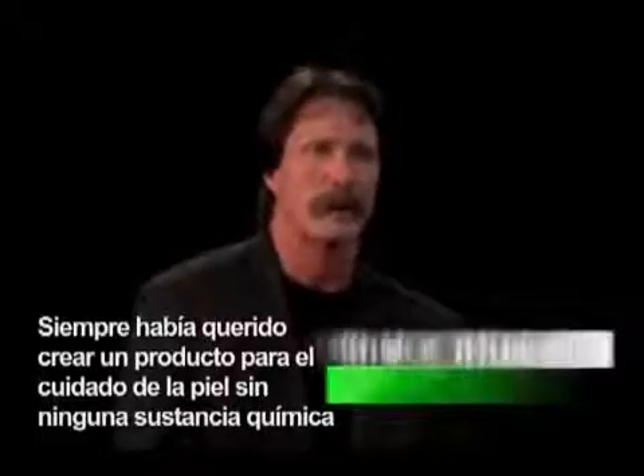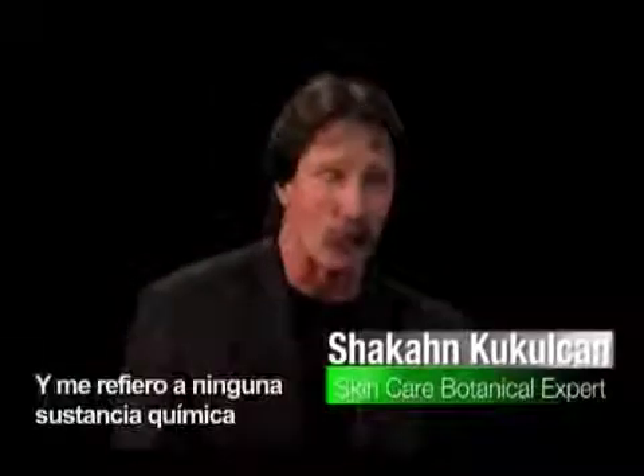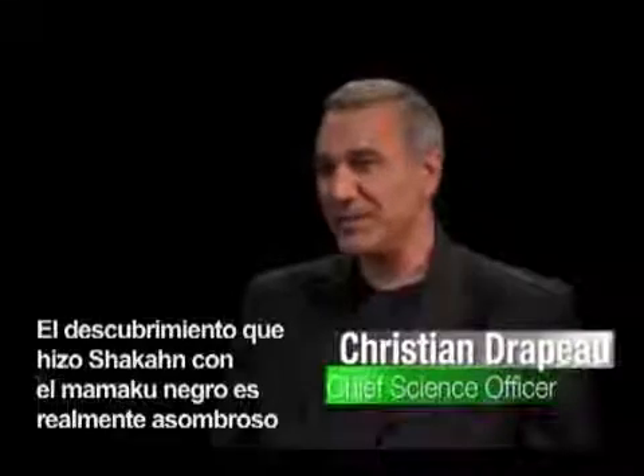I've always wanted to produce a skincare product with zero chemicals, and I mean zero chemicals. The discovery that Chacon made with the Black Mamakoo is really amazing.